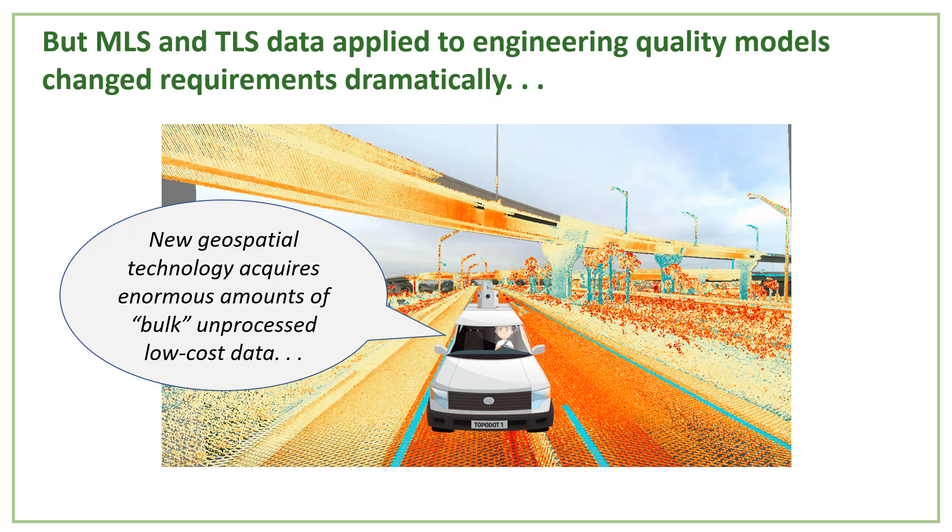With the introduction of mobile laser scanning, everything changed because the point cloud data characteristics changed. You were now collecting data along the road or rail corridor at such a relatively short range, which increased the spatial density and relative accuracy of the point cloud. With this high density data, it allowed identification and extraction of topographic features like break lines, signs, pavement markings, utility covers, and more.